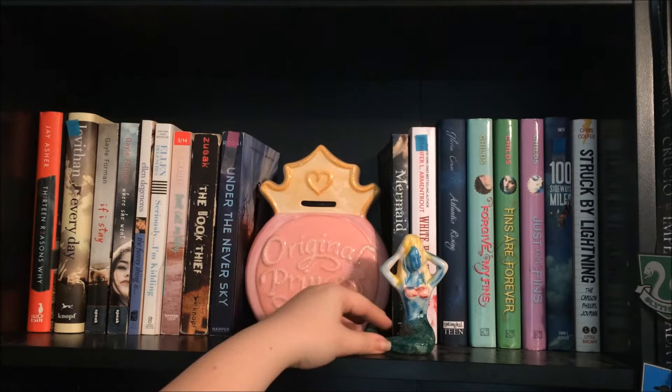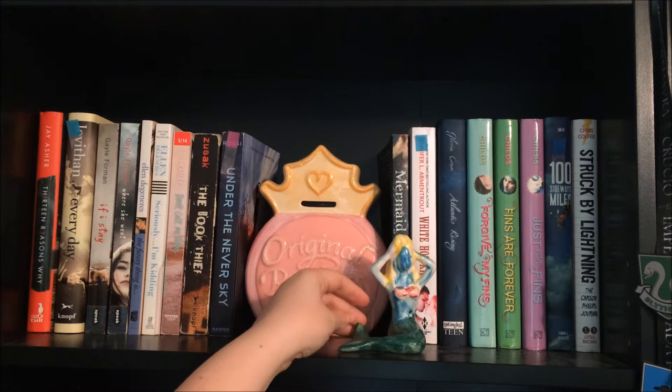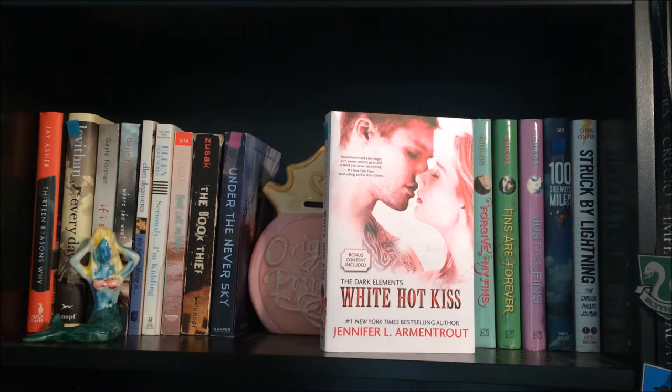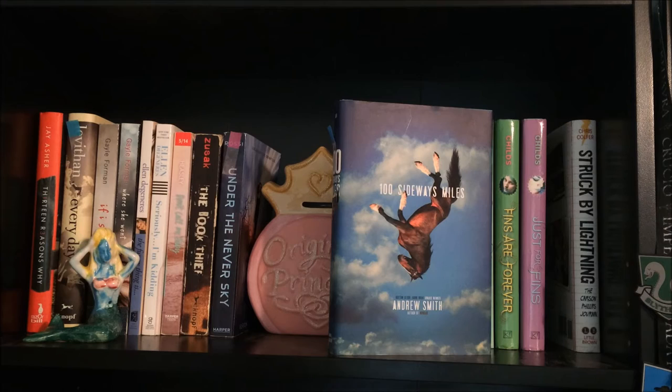I have this Little Mermaid that I painted for my grandma when I was really young — probably about six or seven — so that's why the skin is blue and the painting is horrible. But I keep it up here because I have a lot of my mermaid books up here. Mermaid by Carolyn Turgeon. White Hot Kiss by Jennifer L. Armentrout. Atlantis Rising by Gloria Craw. Forgive My Fins, Fins Are Forever, and Just for Fins by Tara Lynn Childs. A Hundred Sideways Miles by Andrew Smith. And Struck by Lightning in the Carson Phillips Journal by Chris Colfer.